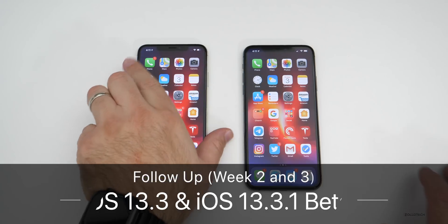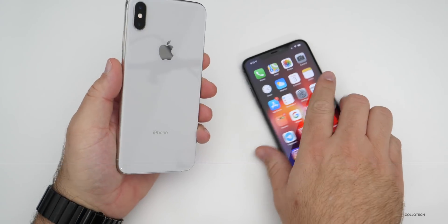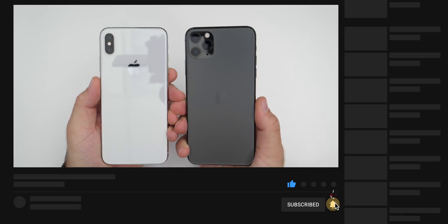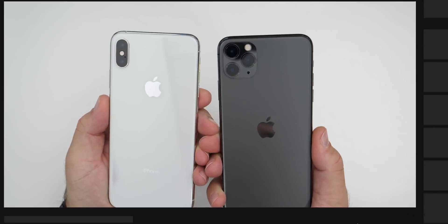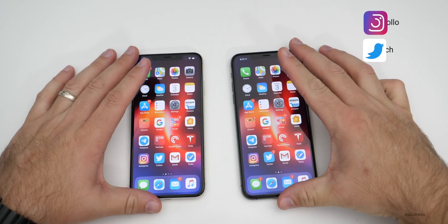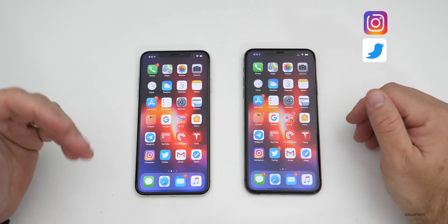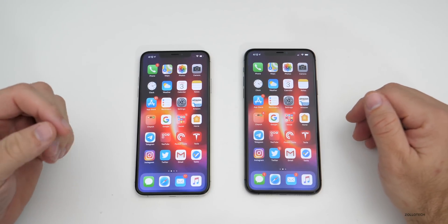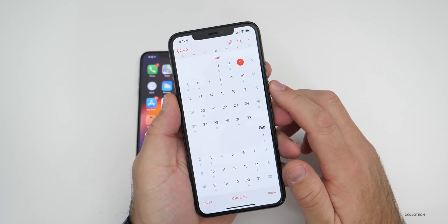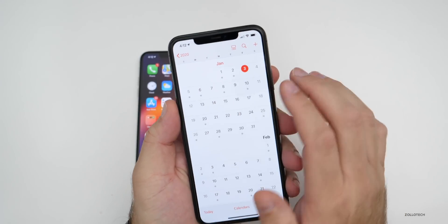Hi everyone, Aaron here for Zollotech. iOS 13.3 that I have running on my iPhone XS Max and iOS 13.3.1 beta one that I have running on my iPhone 11 Pro Max have been out for weeks now. Thanks to the holiday season, we haven't seen a new update, but now that we're past New Year's, it's probably going to be time for an update. I would expect an update probably within this coming week. Looking back at the previous year, it was released on the 5th or 6th, so we should see an update right around Monday.